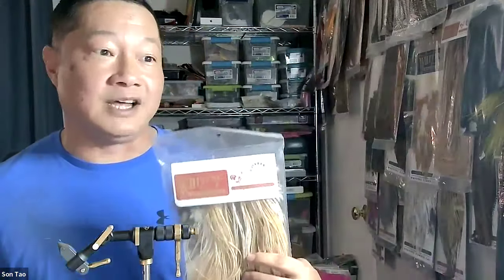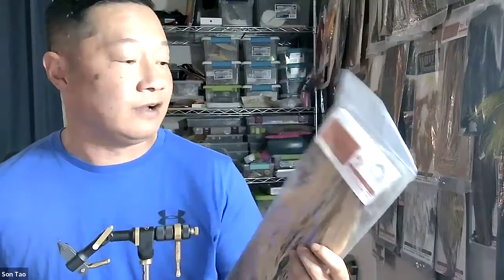The downside to saddle hackles is they're very expensive. A platinum saddle will run about $250 to $275, which is not feasible for most people. A good alternative is the Whiting 100 packs that are pre-sized — you can still tie a bunch of flies for roughly $20. Another option is buying a neck, which is very inexpensive and has a wide range of feather sizes from tiny pin feathers all the way to large feathers in the back suitable for streamers.